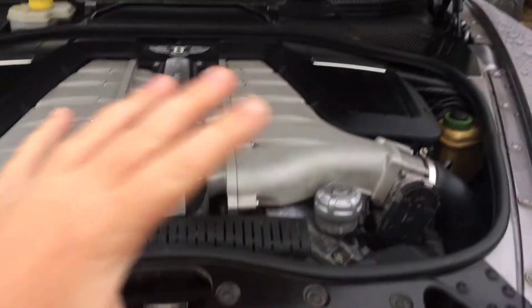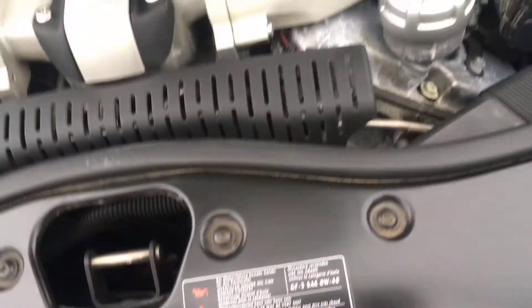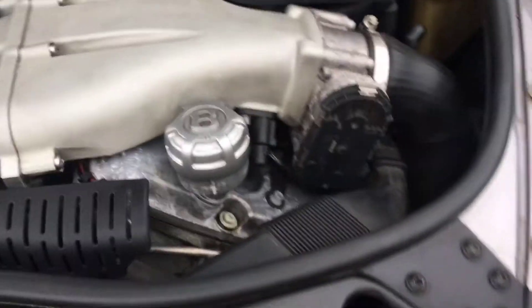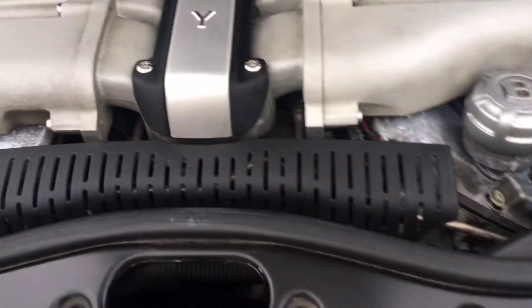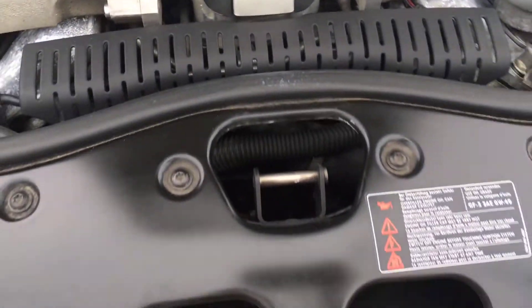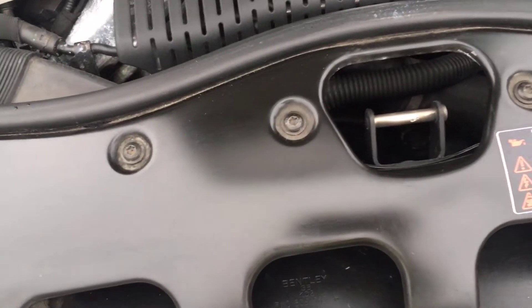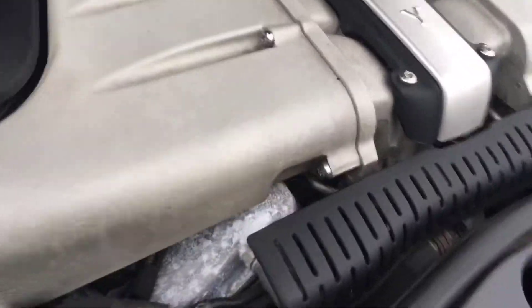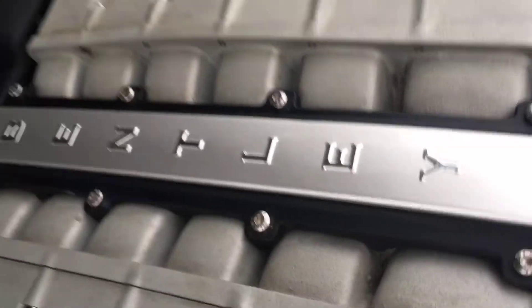Okay so guys, this is the engine. It's a W12 six-litre twin-turbo. It's still hot because we've just had a drive in it. This thing does 198 miles an hour and it's like 552 horsepower. Yeah, it's insane. The Bentley badge says Bentley down the side, very cool.